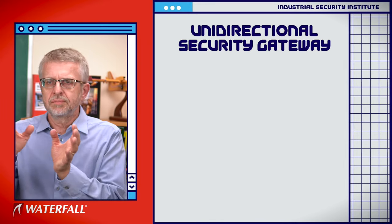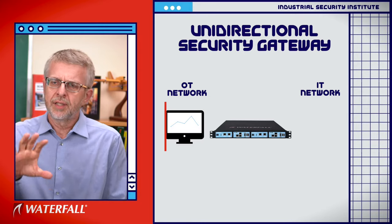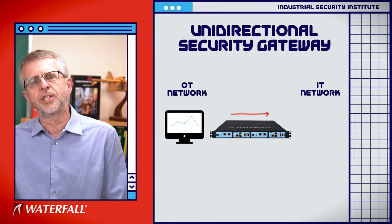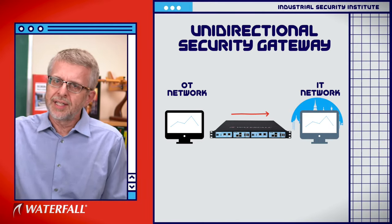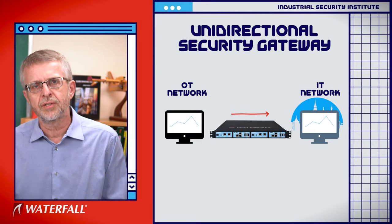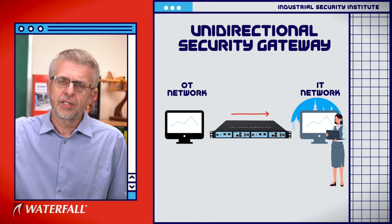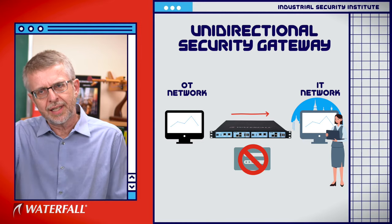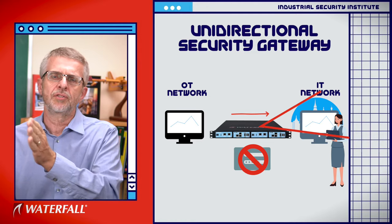In the unidirectional scenario, with a unidirectional gateway at the IT-OT interface, the gateway can replicate servers and monitoring information out so that the control center in another city or continent can continuously monitor the historian, the turbine, or the OPC server and diagnose problems. But if one of those technicians wants to log in to the industrial site to fix problems, the gateway is not going to let that login happen — the gateway is not physically able to send any signal back into the control system.